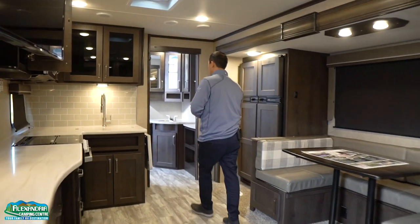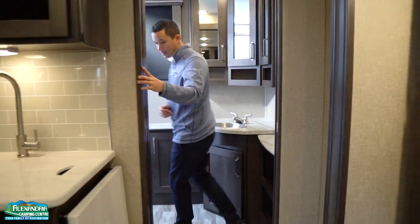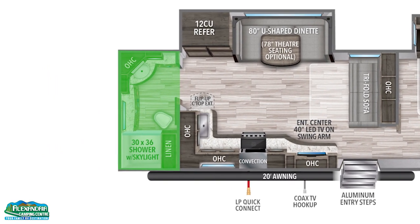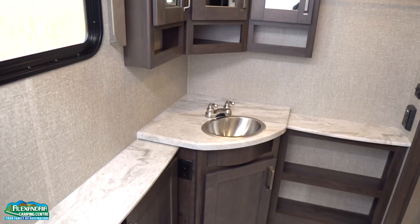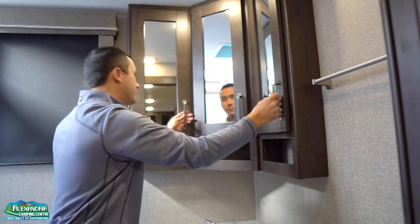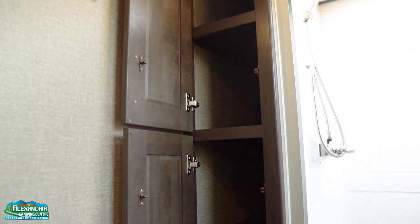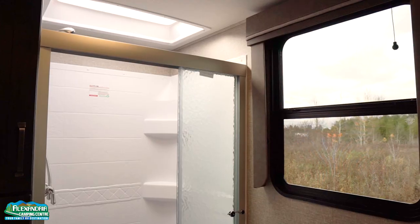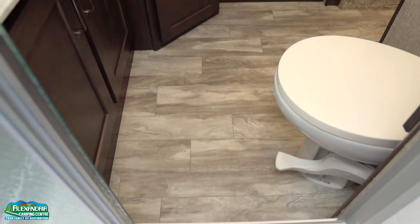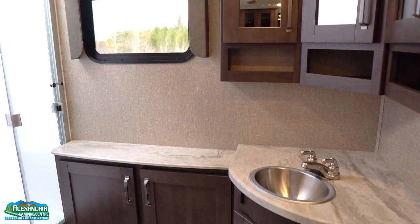One of the other highlights in this unit is the massive rear washroom. Nice vanity, tons of storage everywhere, three mirrors so you can make sure you're looking good from every angle, and more storage for all your linens and towels. There's a nice glass shower enclosure with a skylight above, and a porcelain stool with the foot flush — really a nice feel, lots of room to change in here.